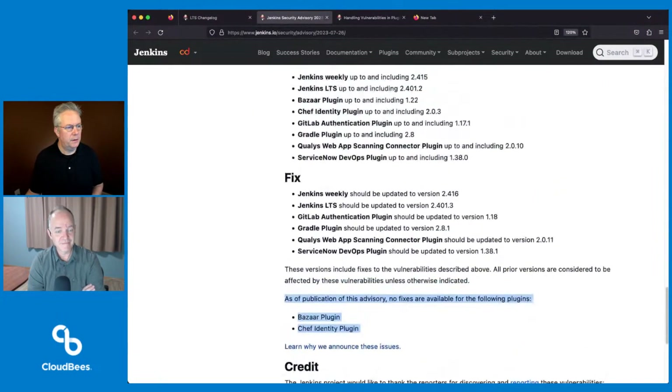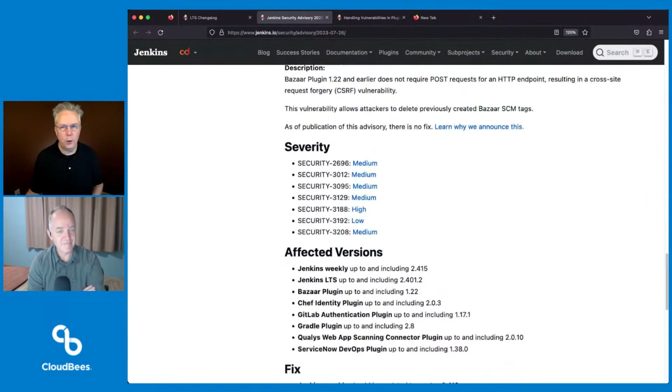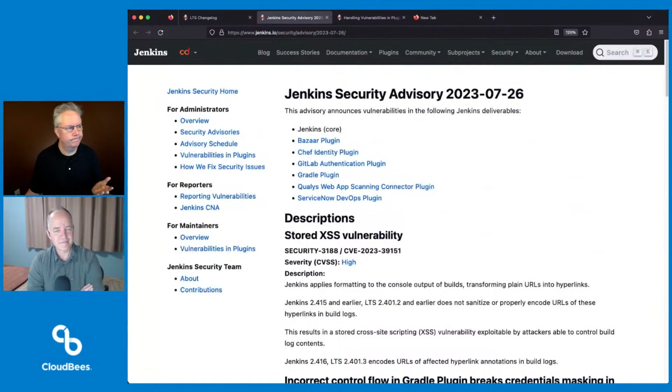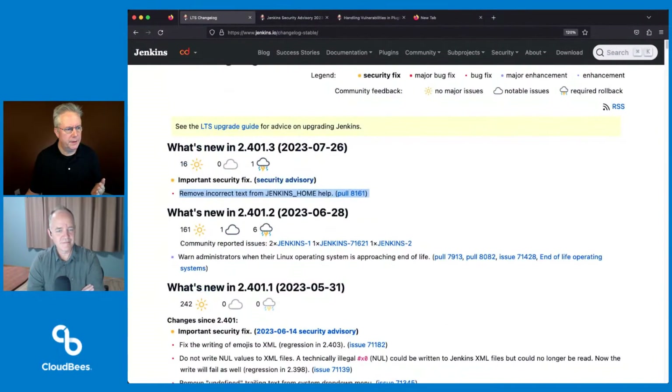So a handful of plugins, one fix to core. I think that's the first core security release we've had in a while — it's been multiple months since the last time we did a core security release.